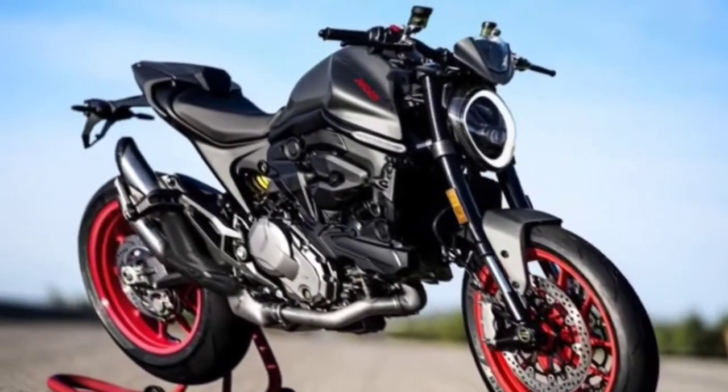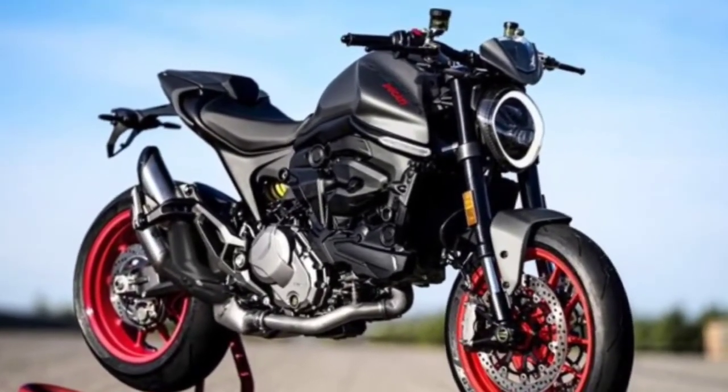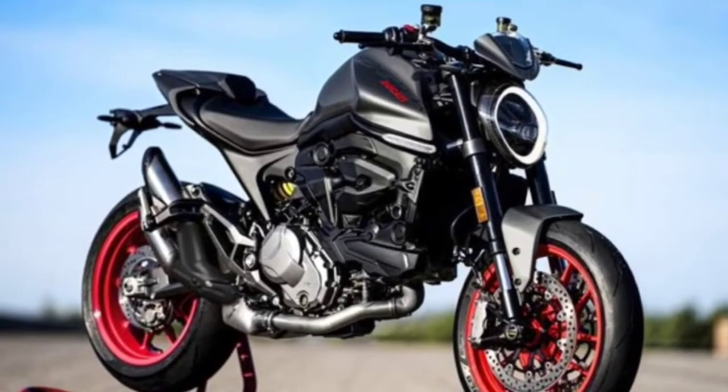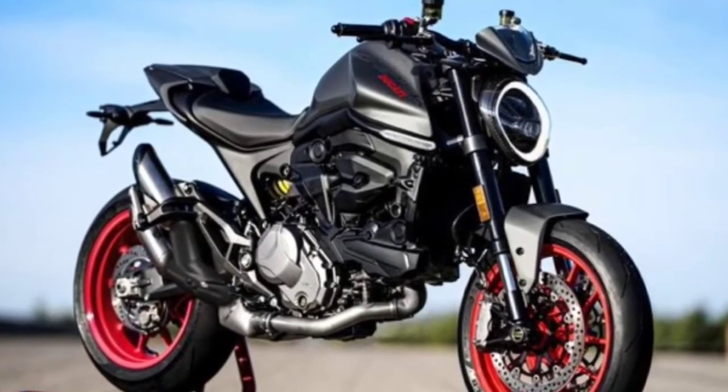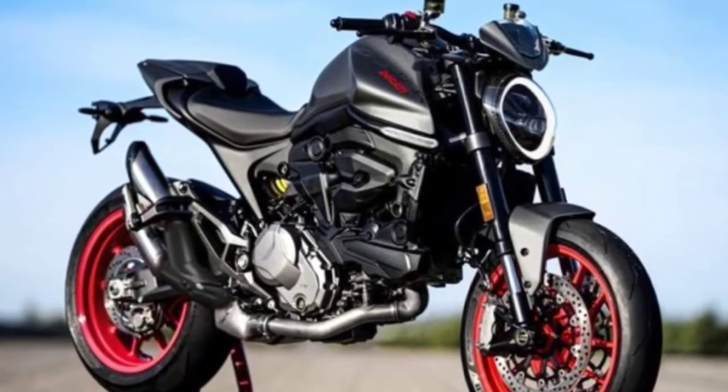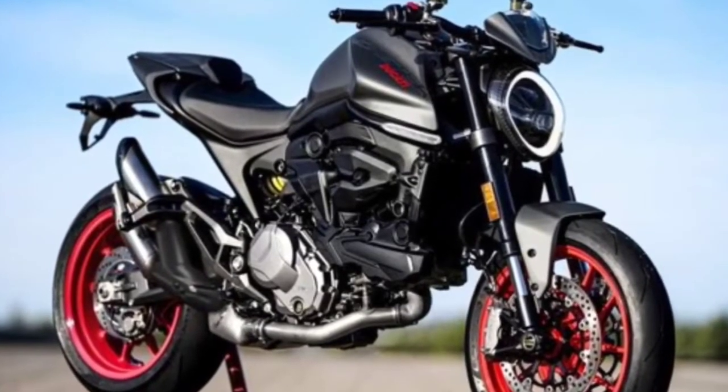Welcome back to the YouTube channel. This channel reviews big motorcycles. This time I will review the Ducati Monster motorcycle. Before continuing, don't forget to like, comment, and subscribe.